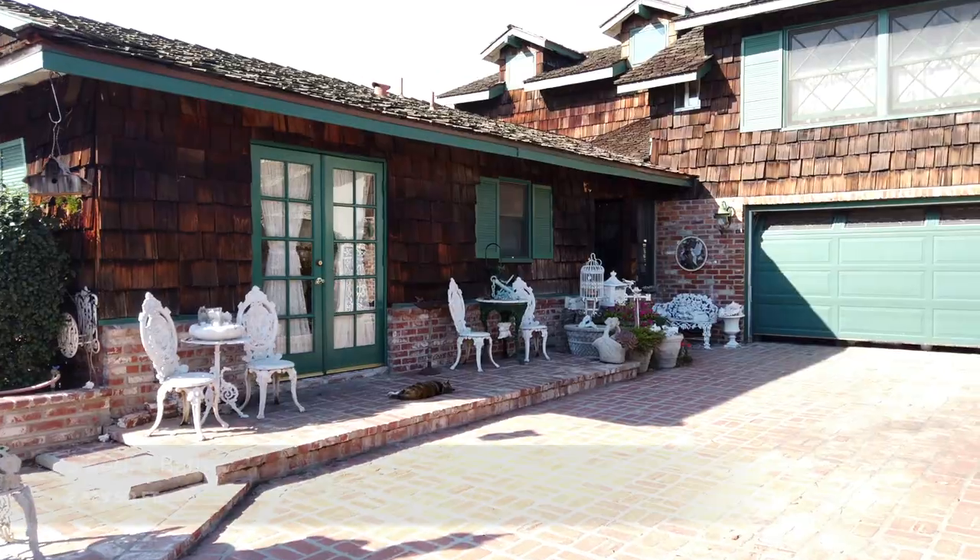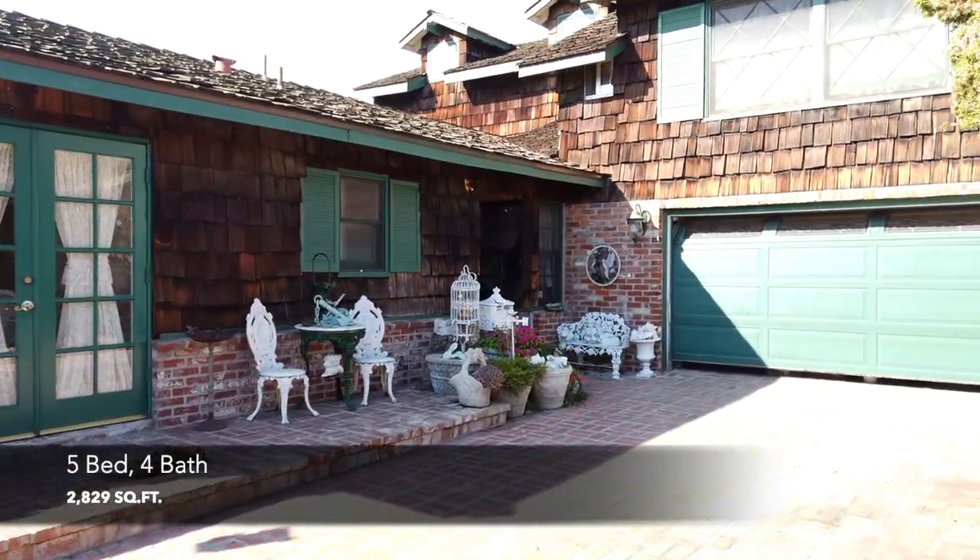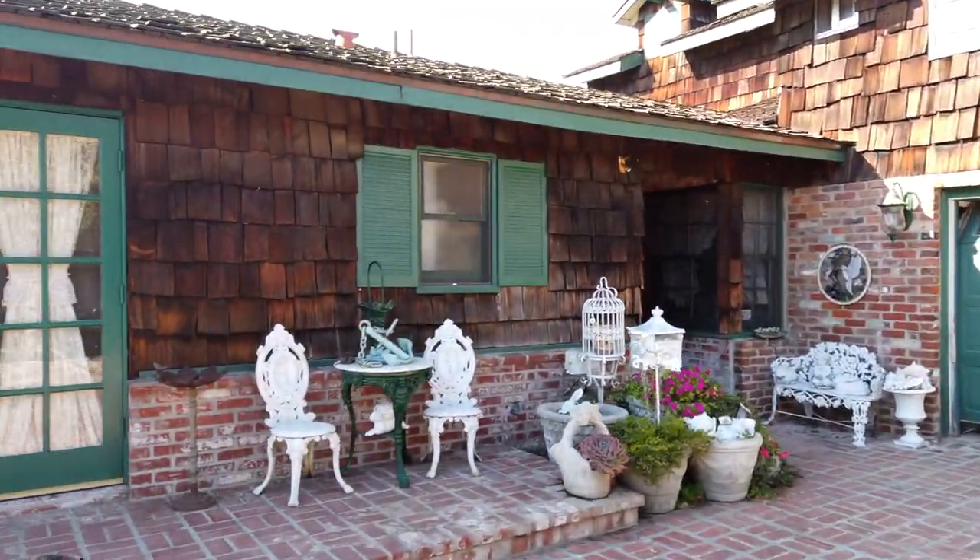Today we're coming to you from 554 Sturgeon in Costa Mesa. This is one of the biggest homes to hit this track in ages — it's almost 2,900 square feet.